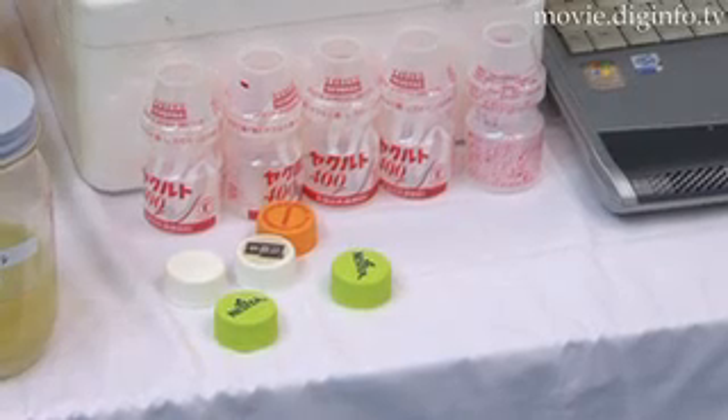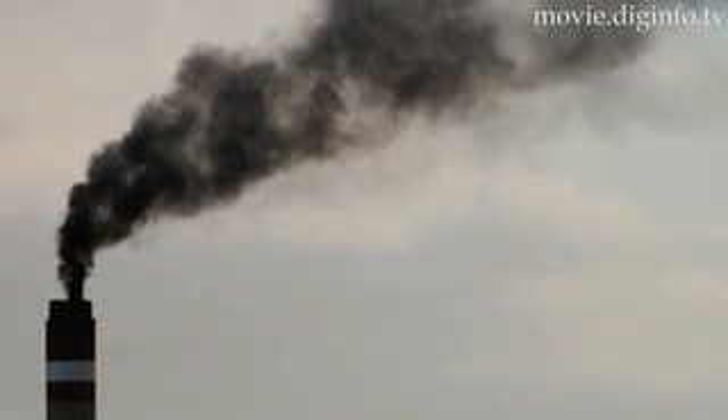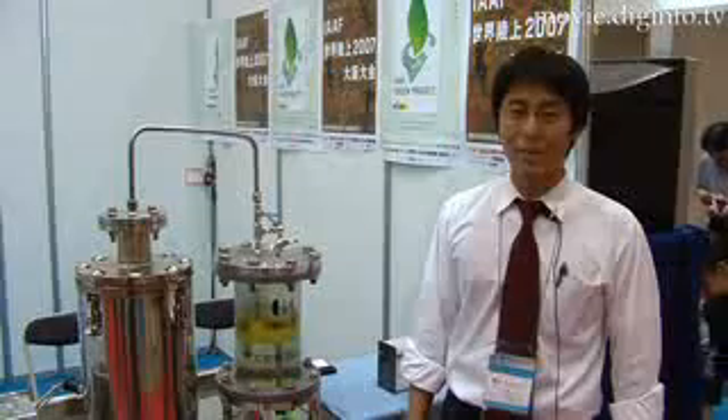We developed this product about a year ago. Recycling plastics can lead to an 87% reduction of carbon dioxide. From one kilogram of plastic you can make 800 grams of oil.